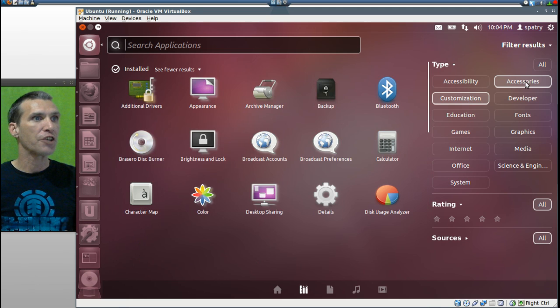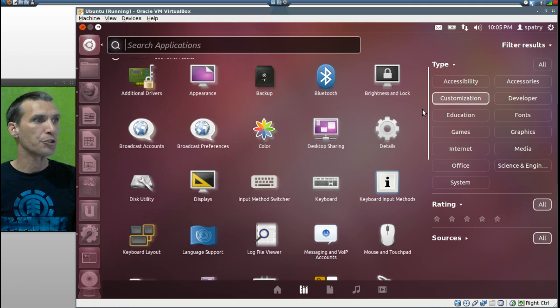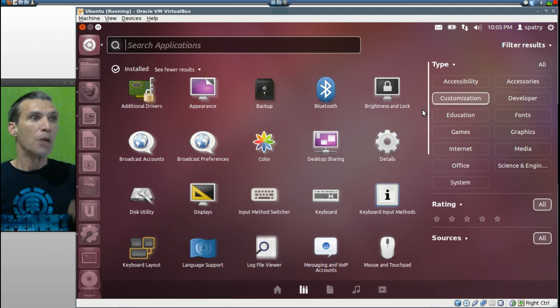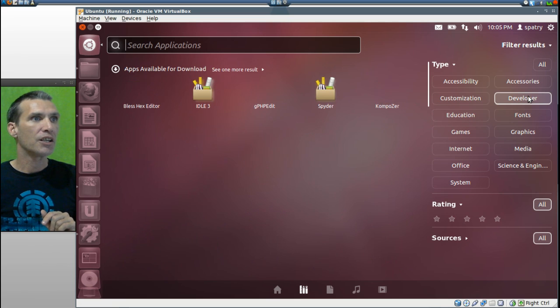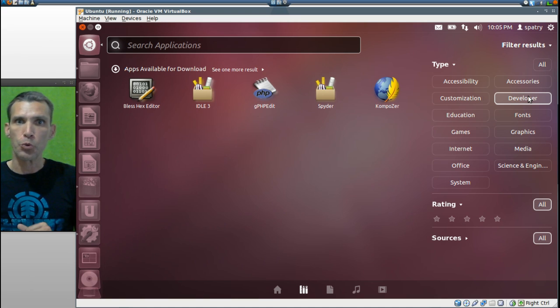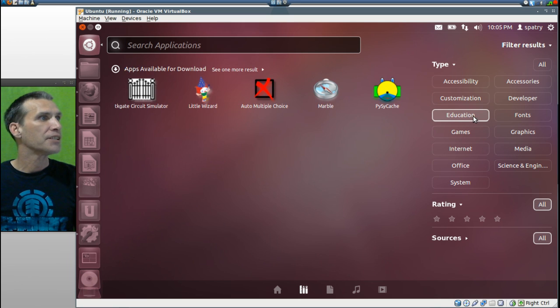We can click on Customization and untick Accessories, and then you will see it gives us a list of all the different things we can do in terms of customizing the system. In Developer Tools, you get Bless Hex Editor, Idle 3, GPHP Edit, Spider and Composer for those of you who want to build your own websites. In Education, you get TK Gate Circuit Simulator, Little Wizard, Auto Multiple Choice, Marble, and Python SciCache.